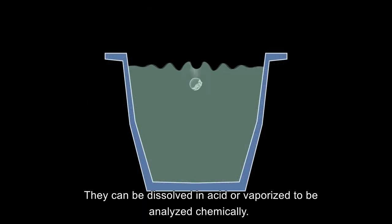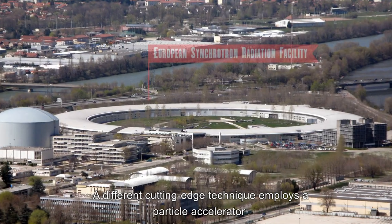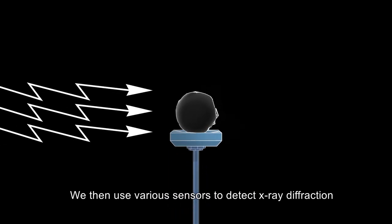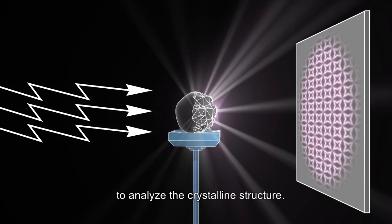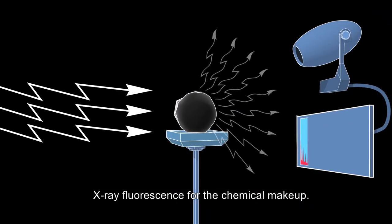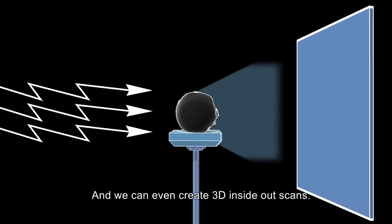They can be dissolved in acid or vaporised to be analysed chemically, but that's very destructive. A different cutting-edge technique employs a particle accelerator that bombards a micrometeorite with high-energy X-rays. We then use various sensors to detect X-ray diffraction to analyse the crystalline structure, X-ray fluorescence for the chemical makeup, and we can even create 3D inside-out scans.